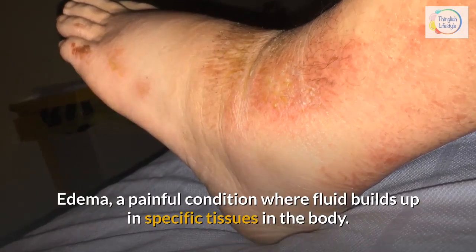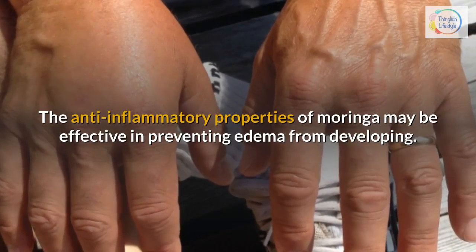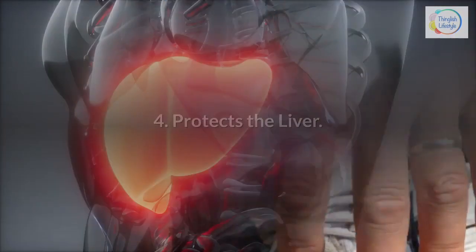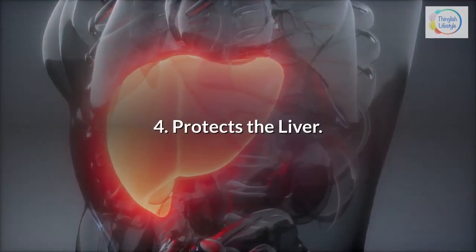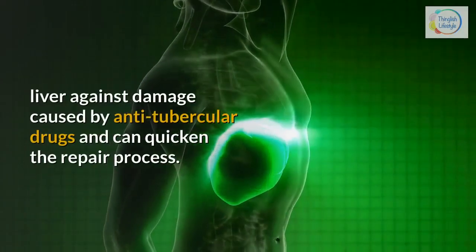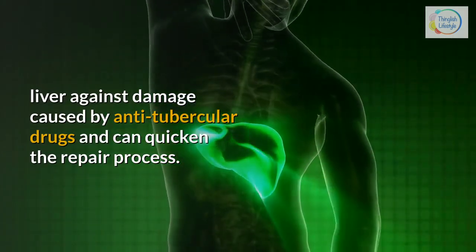4. Protects the liver — Moringa appears to protect the liver against damage caused by anti-tubercular drugs and can quicken the repair process.